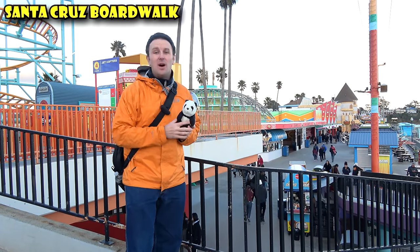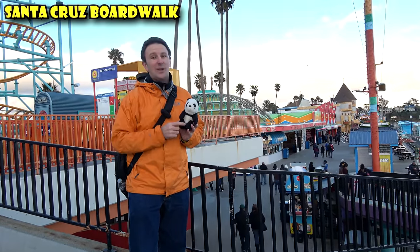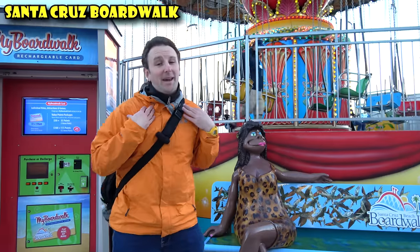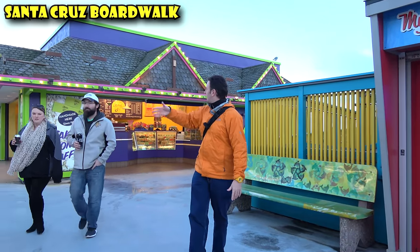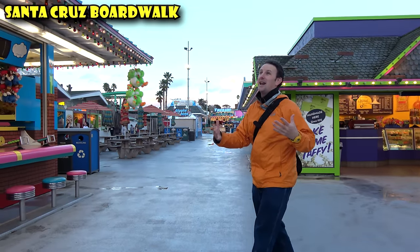If you're coming to the boardwalk, make sure to check that it's open — pretty much every day in summer, just certain weekends in the winter. I really like the Santa Cruz Boardwalk. It's just so much fun for little kids or big kids. In addition to the rides, there's also food — corn dogs and pizza. This place sells saltwater taffy. I don't know what it is about saltwater taffy and boardwalks, but you gotta have that.